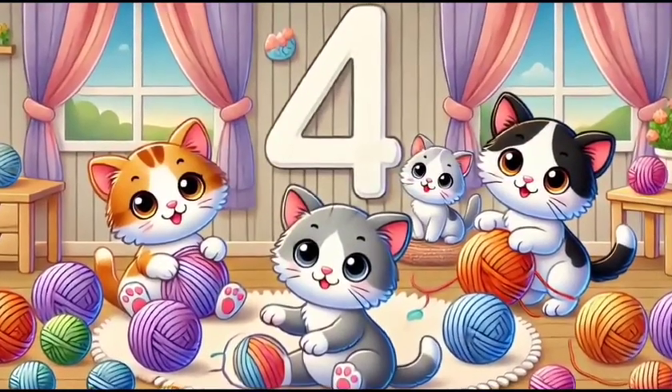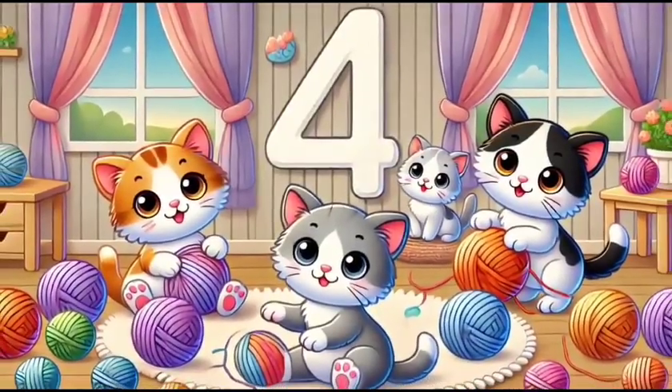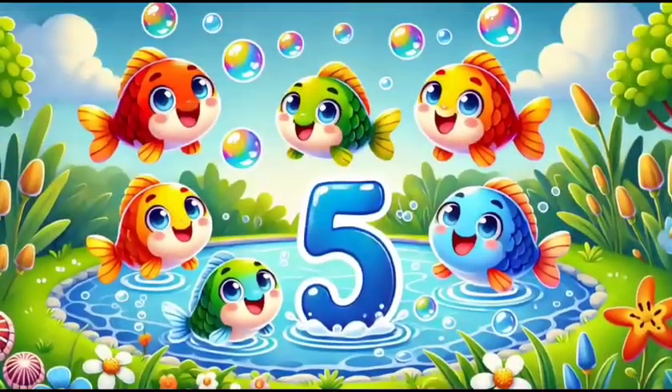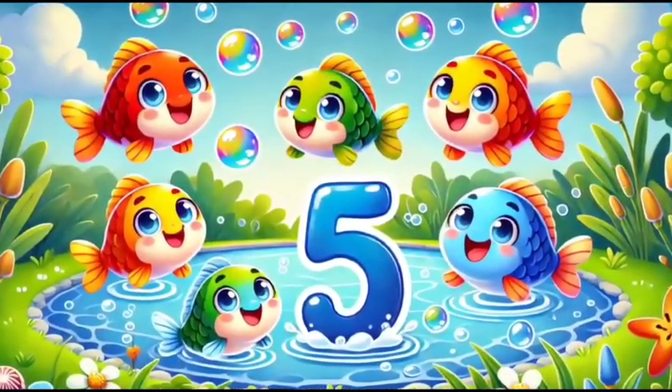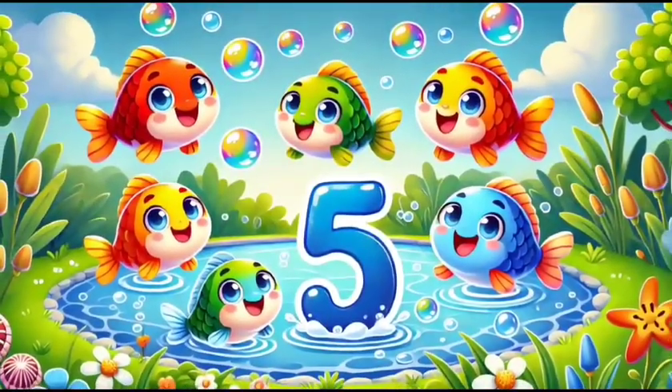Number four invites us into a cozy room where four adorable kittens are having so much fun playing with colorful yarn balls. Let's dive into number five. Five cheerful fish are swimming happily in the crystal clear pond.